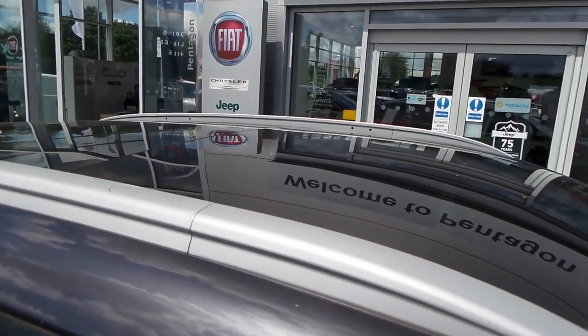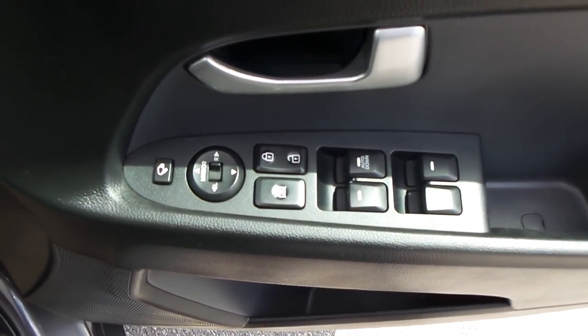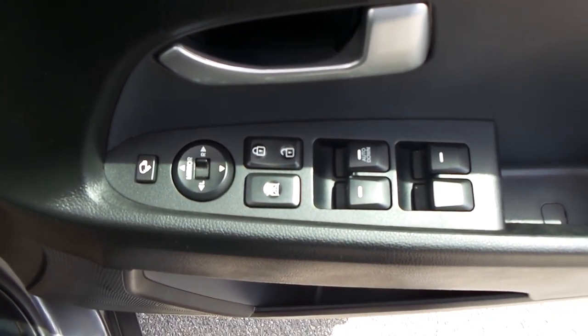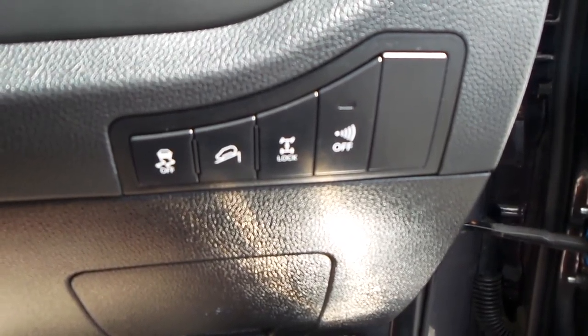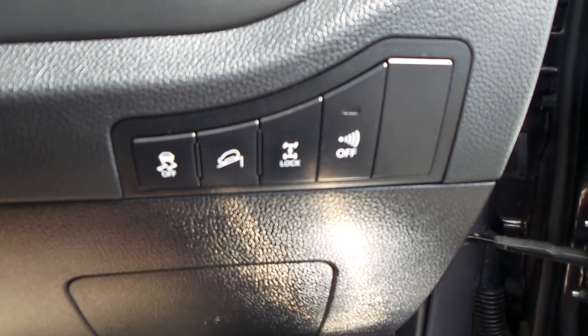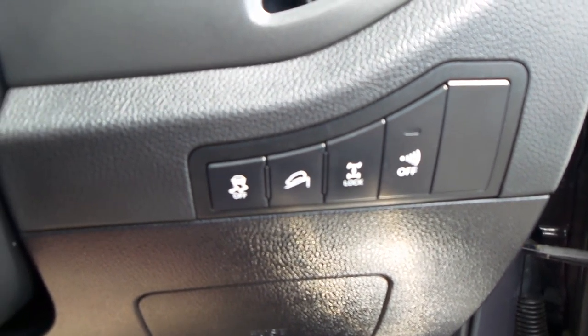The back one is panoramic view only, the front one opens as a tilt and slide. Also inside you've got four electric windows, electric folding mirrors and electric operating mirrors. There you've got your buttons to control your hill descent.